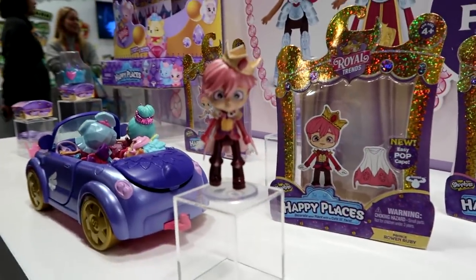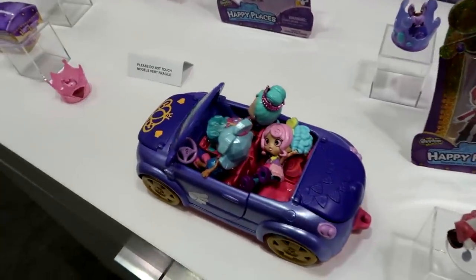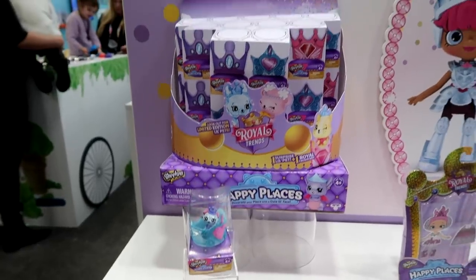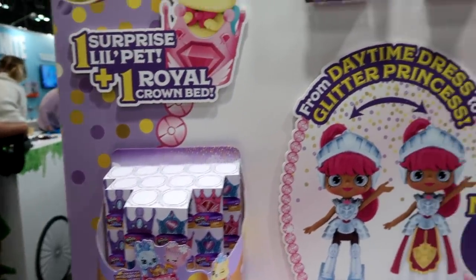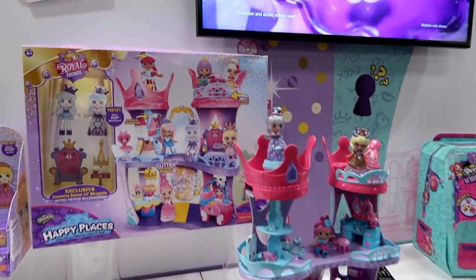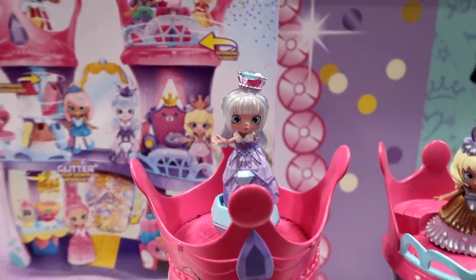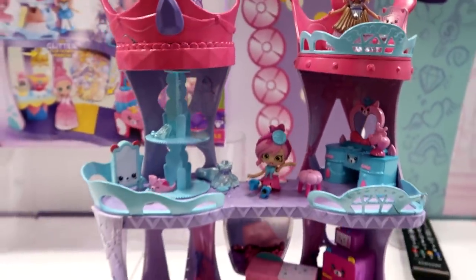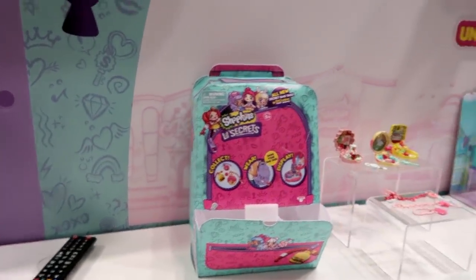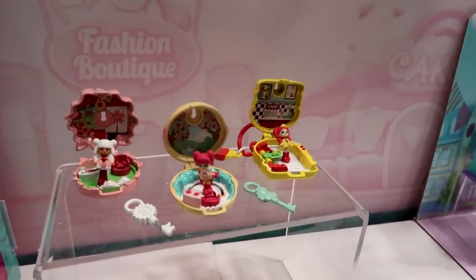We've got the first boys shop in here. And they have pop and swap fashions in here, and here are the blind bags with the little friends.